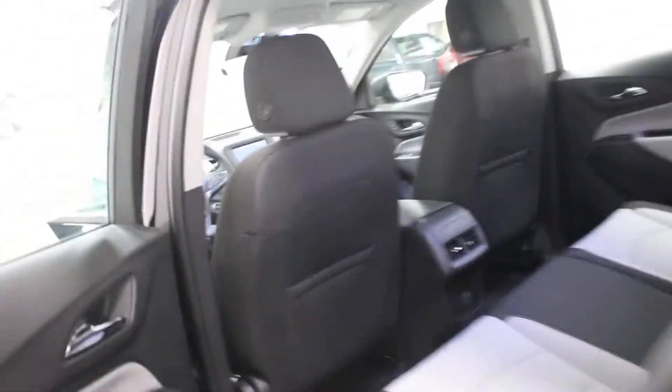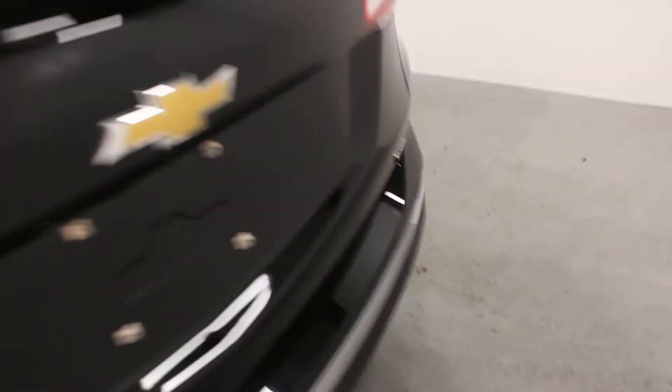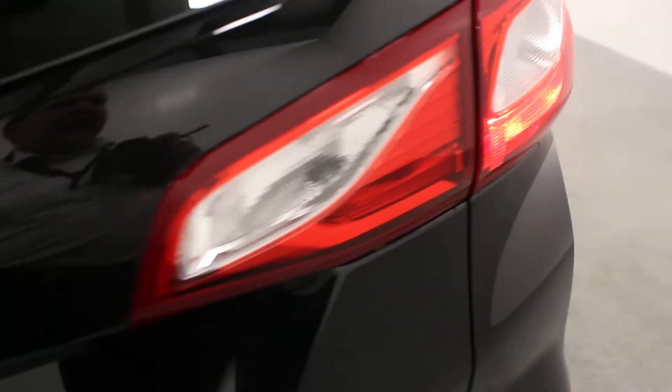It does have your light gray interior. It does have alloy wheels, four-wheel disc brakes — the usual kind of things you would expect.